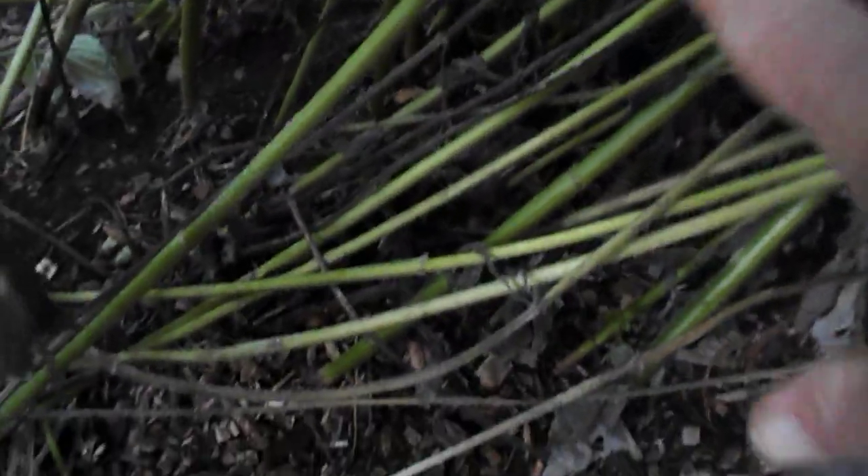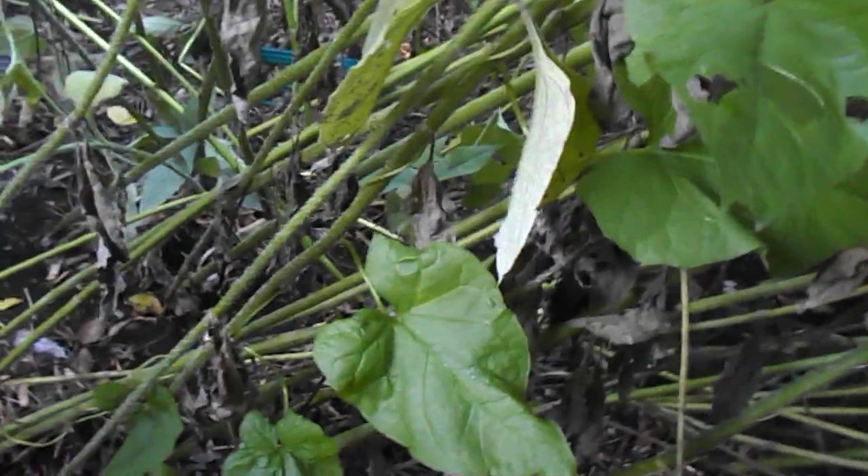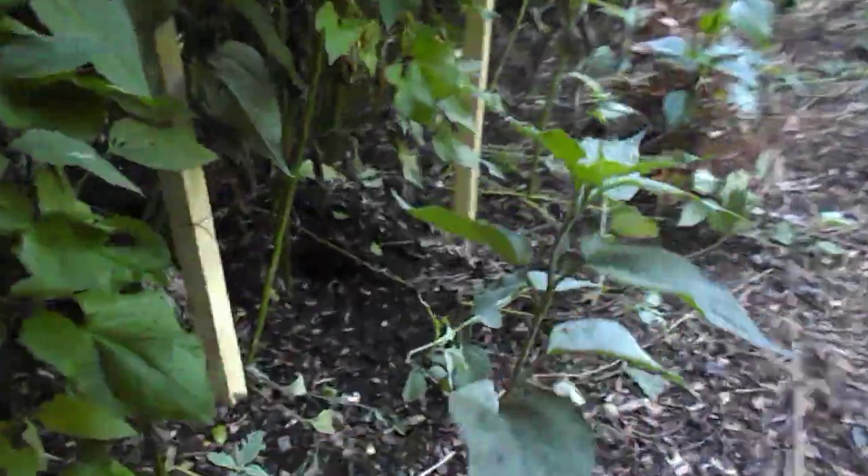This is all sunchokes here, you see? See all this? This is all sunchokes — thousands of pounds in this food forest. The understory — that's pretty cool.